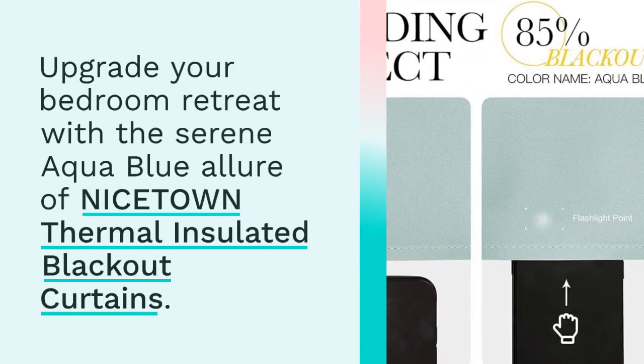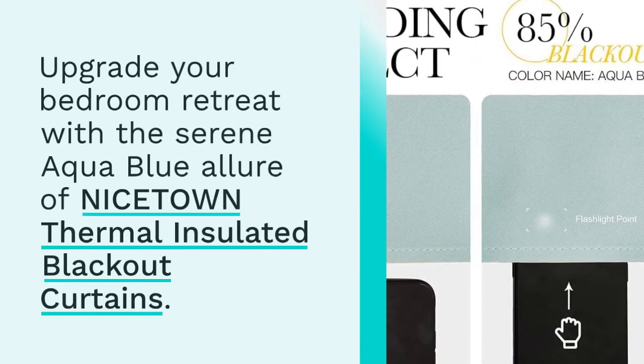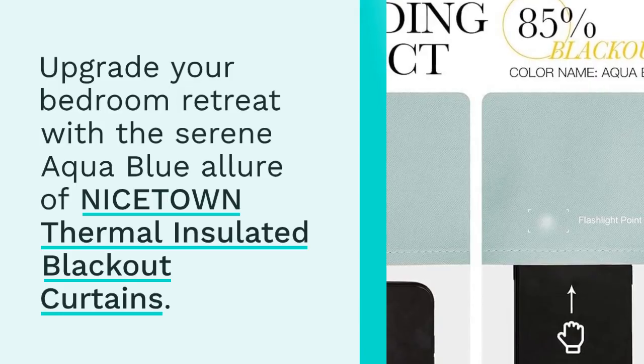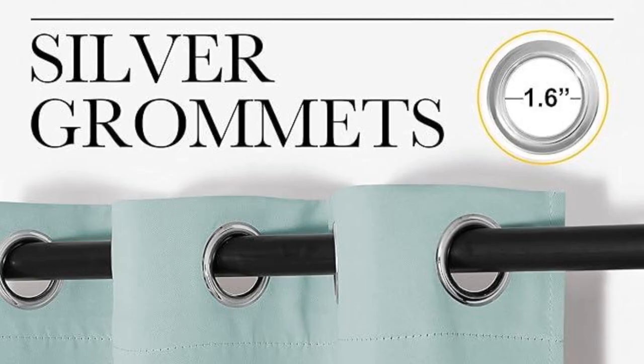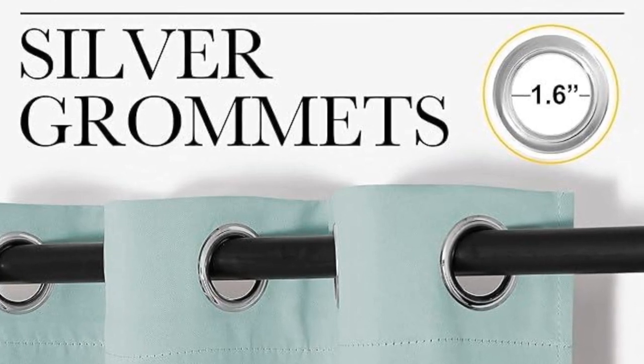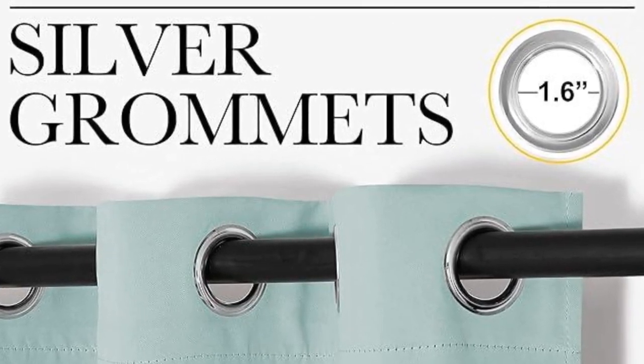Upgrade your bedroom retreat with the serene aqua blue allure of Nicetown Thermal Insulated Blackout Curtains. Crafted for both style and functionality, these curtains effortlessly blend into any decor while providing exceptional light control and privacy.